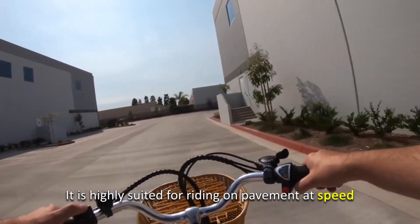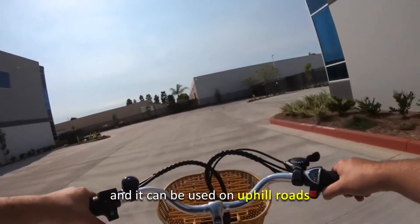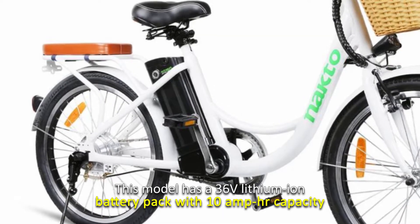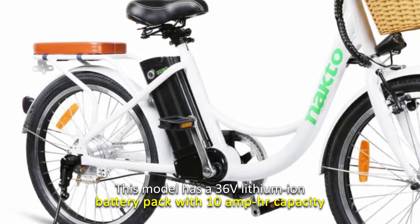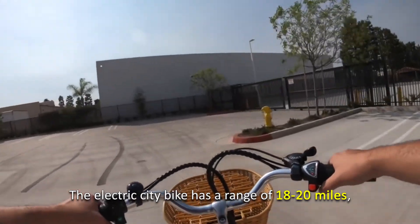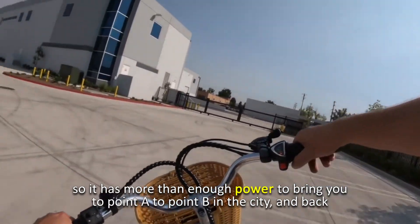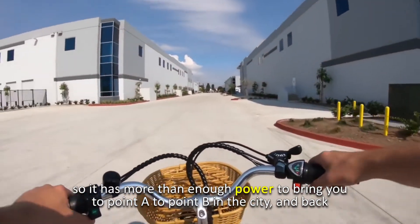It is highly suited for riding on pavement at speed, and it can be used on uphill roads. This model has a 36-volt lithium-ion battery pack with 10-amp-hour capacity. The electric city bike has a range of 18 to 20 miles, so it has more than enough power to bring you from point A to point B in the city and back.